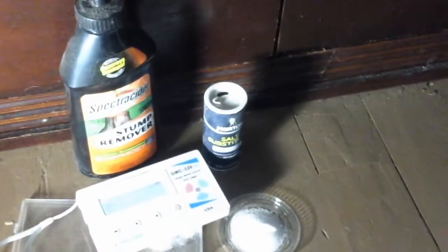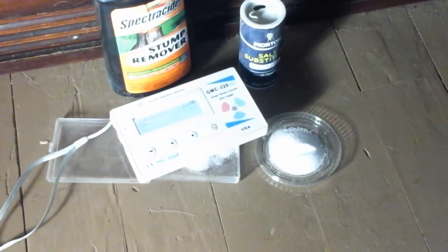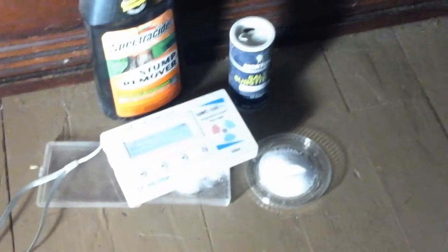I guess a lot of potassium compounds contain potassium-40. Like, comment, and subscribe, and have a great day!